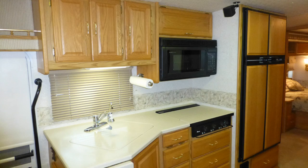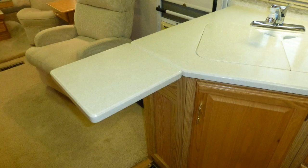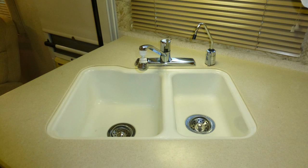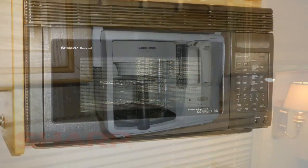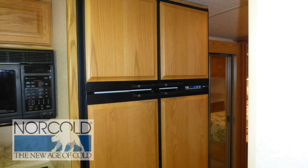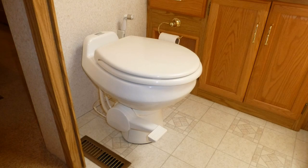The well-designed kitchen makes RV life easy with quite a bit of counter space and storage, luxurious solid surface countertops with folding extension, under-counter double sink with temperature memory faucet and separate drinking water dispenser, convection microwave, built-in coffee maker, three-burner cooktop, and four-door refrigerator freezer with ice maker.